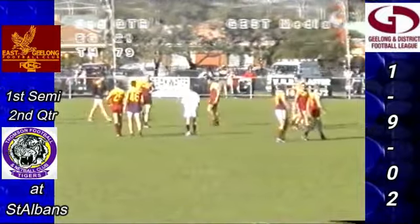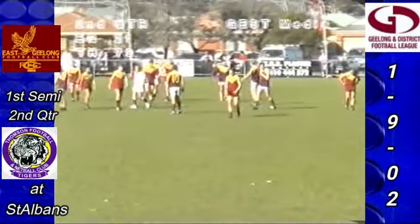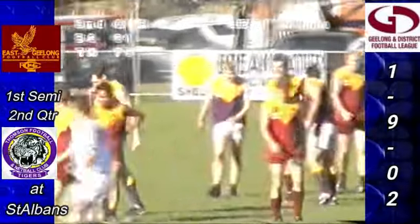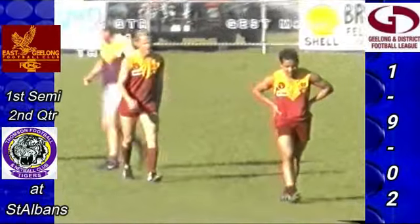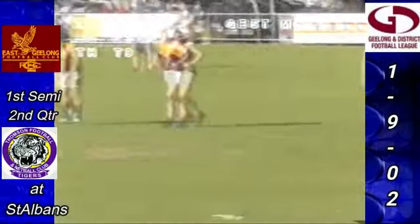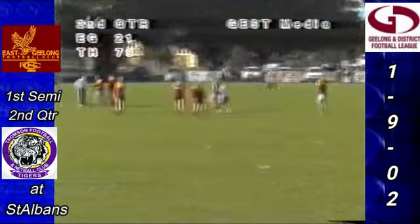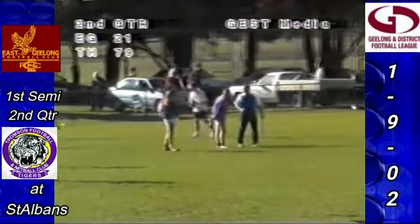Thirty minutes gone — the siren has sounded for half-time here at St Albans in the first semi-final. At half-time the score reads Thompson 12-7-79 leading East Geelong 3-3-21. Thompson kicked eight goals in the second quarter, East Geelong managed one goal one. Goal kickers for Thompson: five to Troy Maharas, three to Joshua Coley, two to Nick Maharas, singles to Sabali Armstrong and Jason Stein. For East Geelong: Duncan Miles, Keao Interbong, and Sean O'Leary. A big lead to Thompson at half-time in the first semi-final — 58 points.